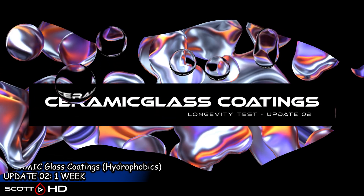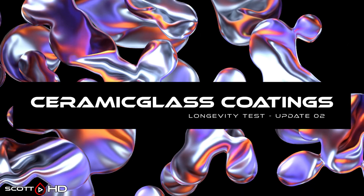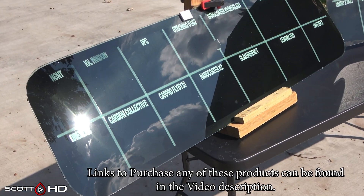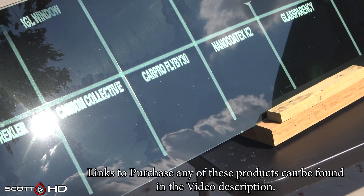Welcome back guys. This is now the second wash, the one-week update of our 28-way glass ceramic coatings longevity test. This is the portion of the test focusing solely on the hydrophobics longevity — look at it as the coatings that you would be applying to the side or the back glass of your vehicle, not the windscreen. That part is for a test I'm currently in the middle of working on right now.